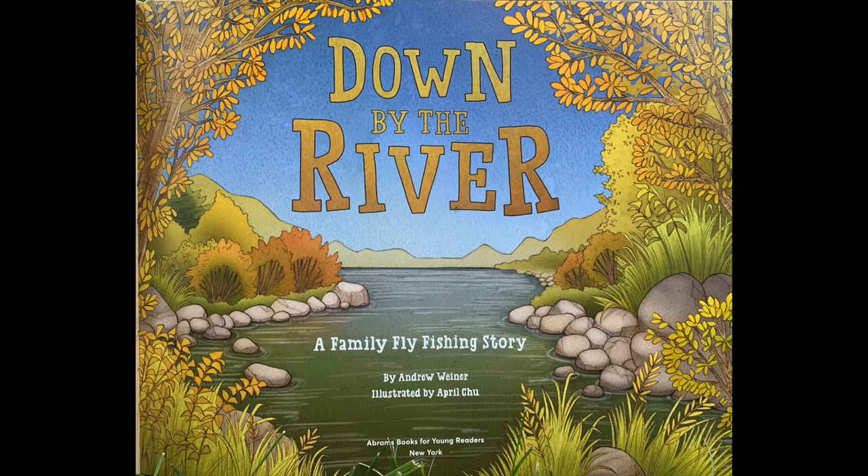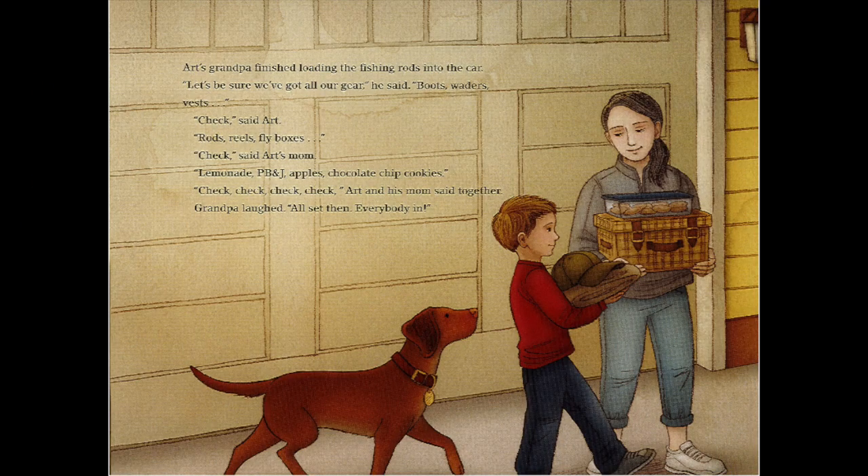Down by the River: A Family Fly Fishing Story, by Andrew Weiner. Art's grandpa finished loading the fishing rods into the car. 'Let's be sure we've got all our gear together,' he said. 'Boots? Waders? Vests?' 'Check!' said Art.